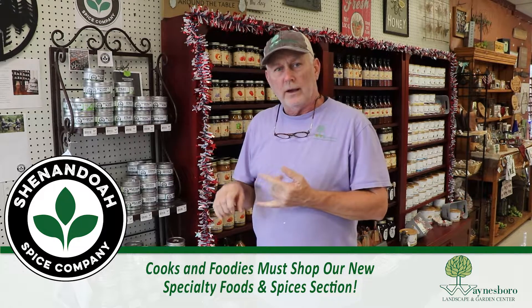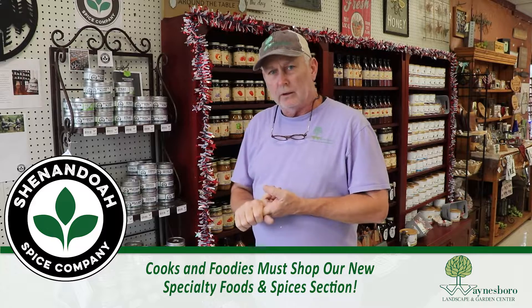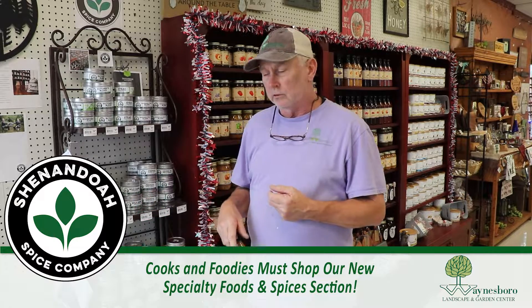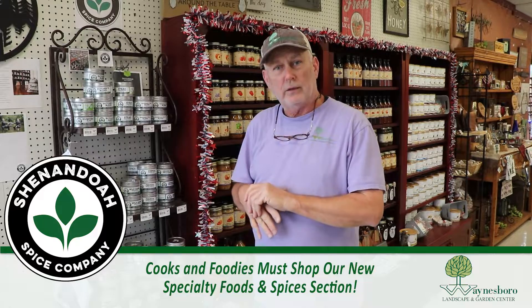For the fall we have pie spices — apple pie and pumpkin pie. We also have mulled spices and pickling spices that you can use with any type of vegetable, as well as just cucumbers. These guys are really good — two local guys — and I would recommend you come down and get a can of those spices and try them out for the holidays.